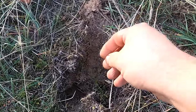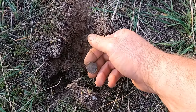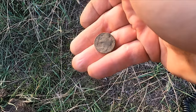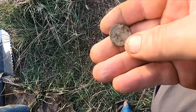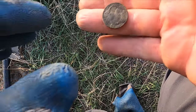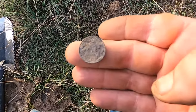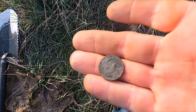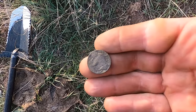Man, the luck I'm having today. I can't believe it — is that what I think it is? Oh, it's a buffalo! Man, I did not expect that. I thought that was gonna be a vehicle token. This place is full of surprises. They must have been here for a little while. The back side is beautiful, front side is toast — I don't think I'm gonna get a date. But man, that's four coins in one day. Not bad for one of these old homesteads that's already been hit — that's crazy.